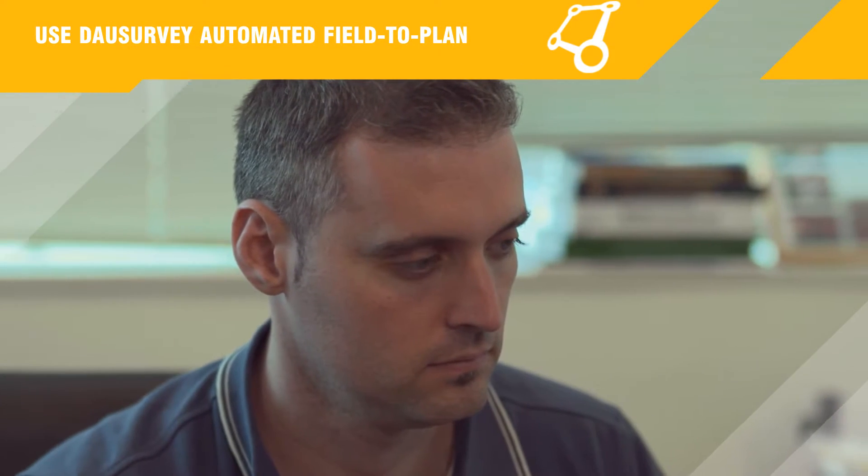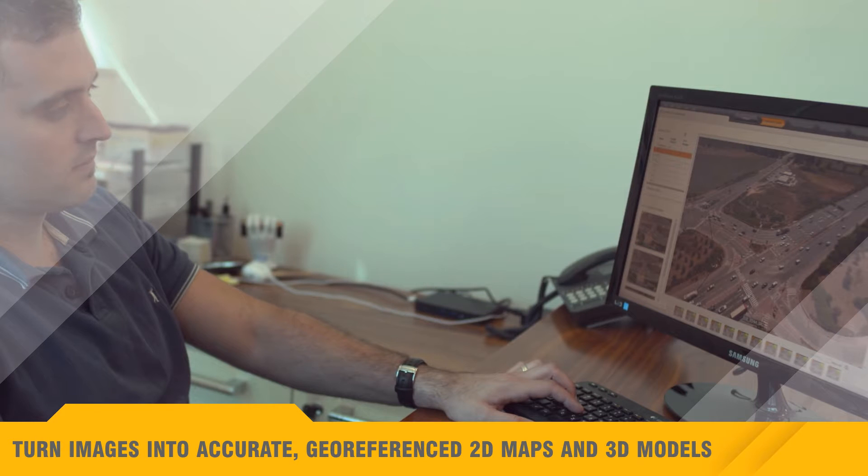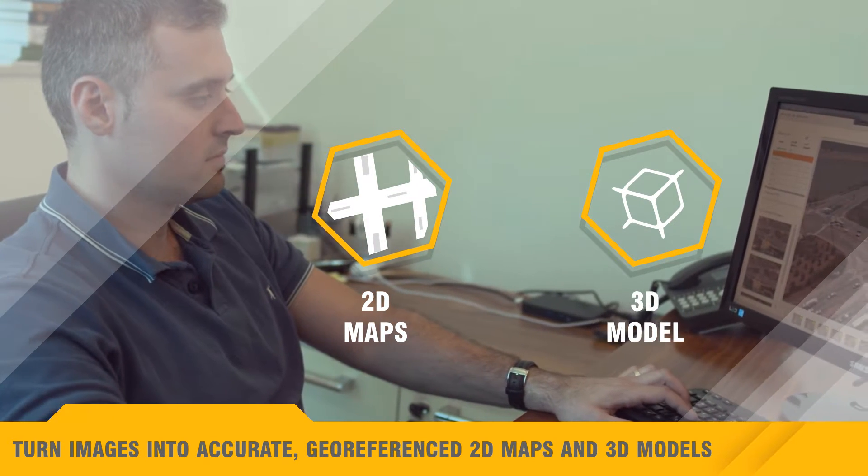Use Datasurvey automated field-to-plan software to turn images into accurate geo-referenced 2D maps and 3D models with survey grade accuracy.